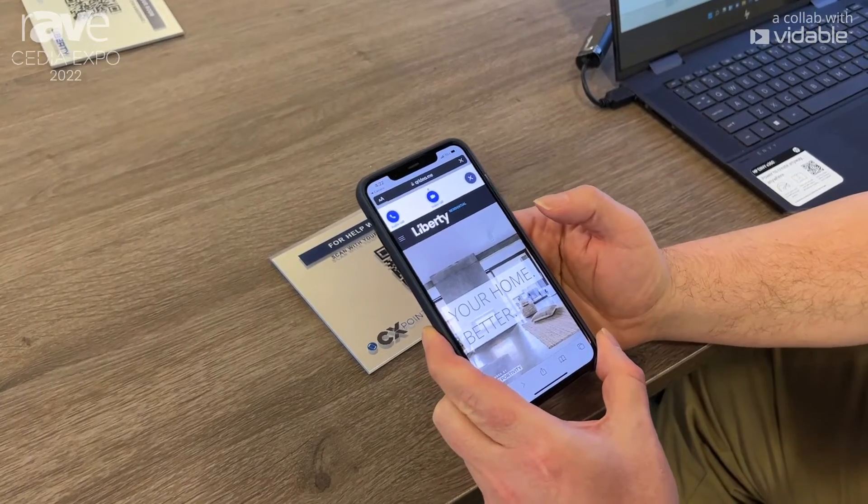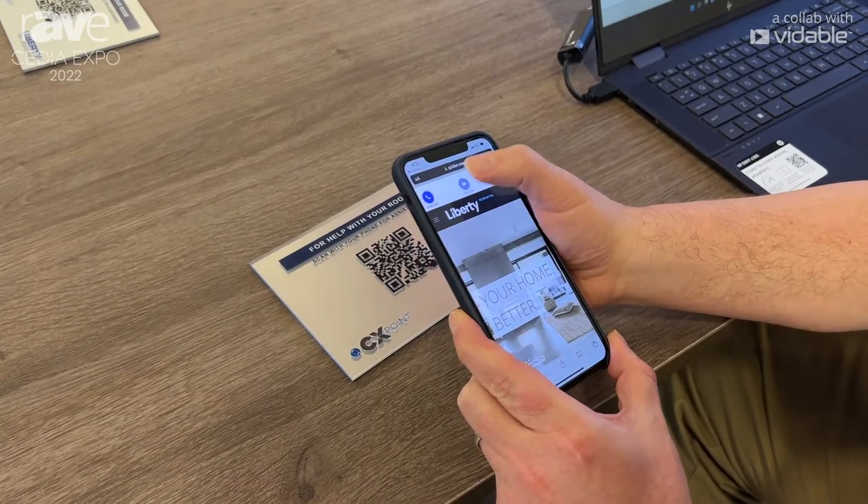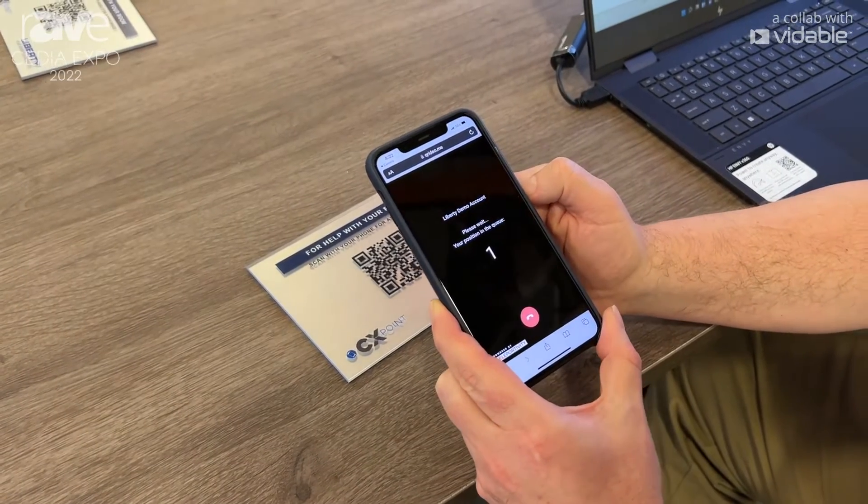CX Home is built on Domotes, which is an enterprise-grade remote monitoring and remediation platform. You know you're getting the best.